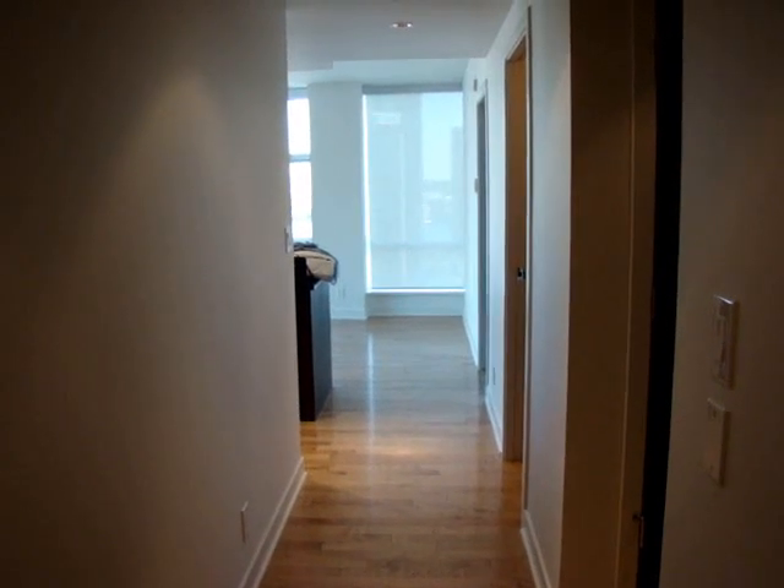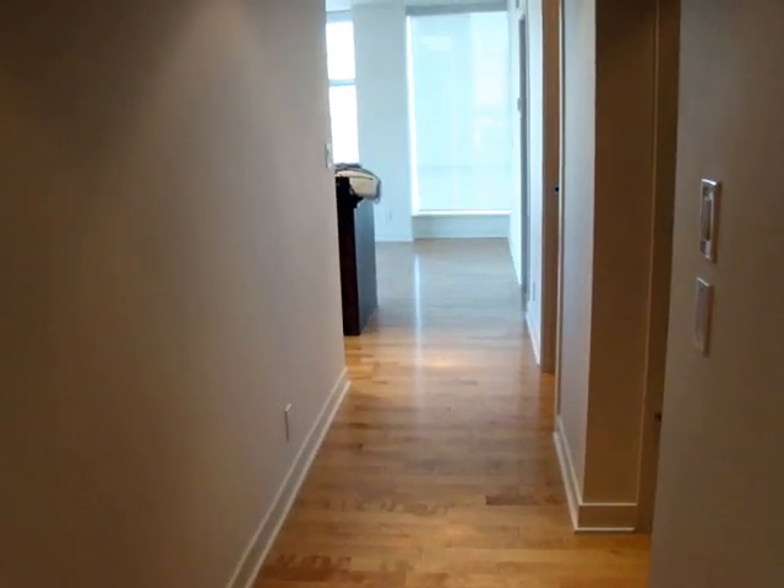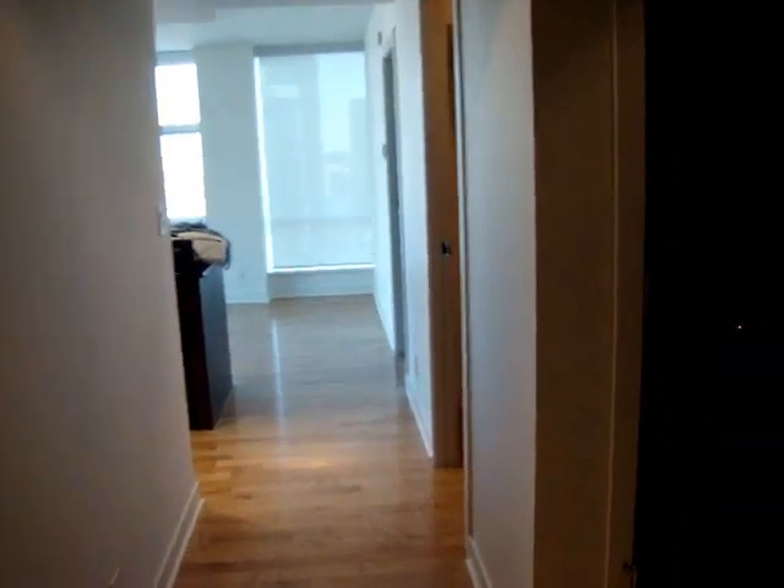Here's a walkthrough of our new place, starting from the front entrance. This is the front hallway. And as you walk in, turn the corner. Straight ahead would be the bathroom — we'll visit that later.